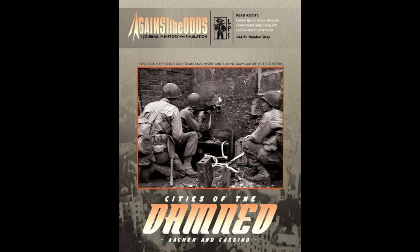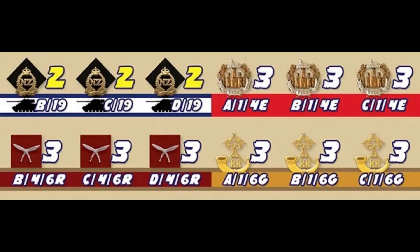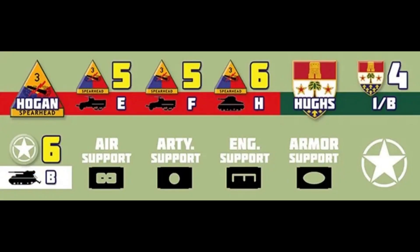You can now pre-order the upcoming solo twin pack Cities of the Damned. One game covers the Battle of Aachen and the other covers the Battle of Cassino. The two games have different designers: Mike Rinella and Paul Rohrbaugh. You might know Mike Rinella from Stalingrad: Advance to the Volga, released earlier this year to excellent reviews on BoardGameGeek. Rohrbaugh has designed hundreds of games — his WWII solos include Deaths of Courage, The Attack of Gibraltar Harbor, and a game in Against the Odds magazine issue number 60. It will cost $24.95 for US buyers and $47.95 for international buyers.